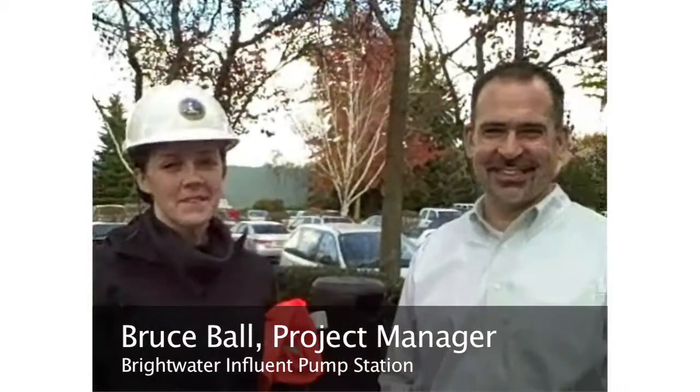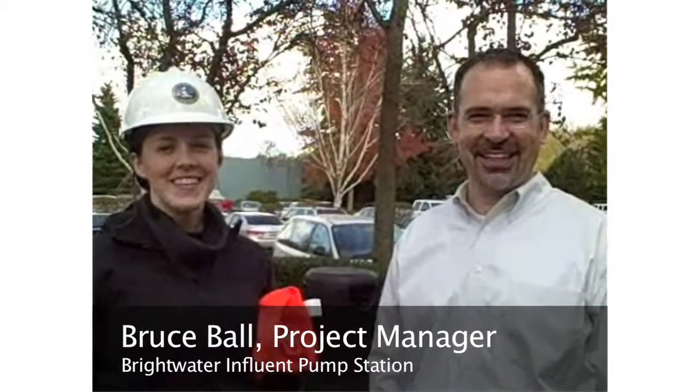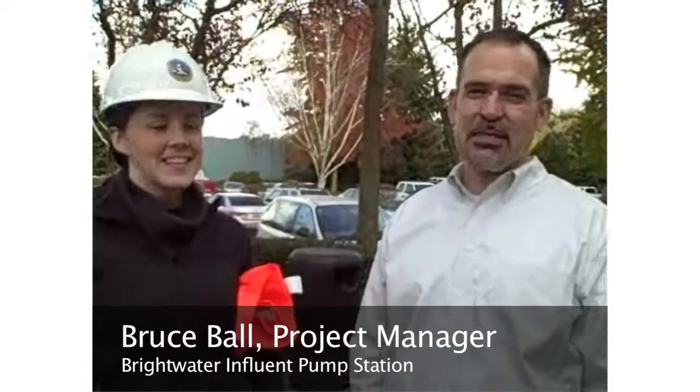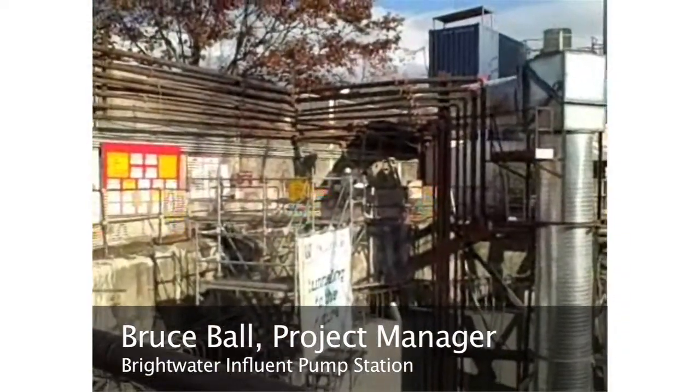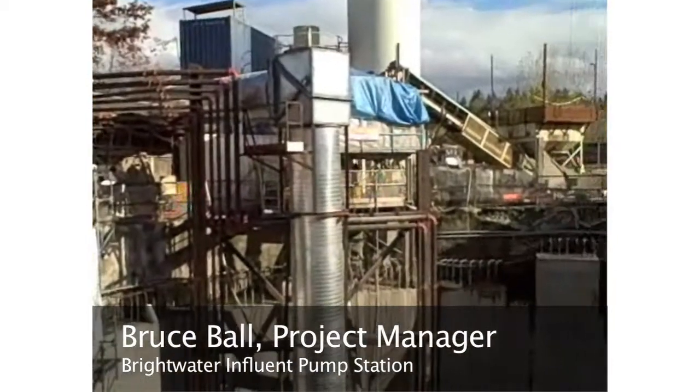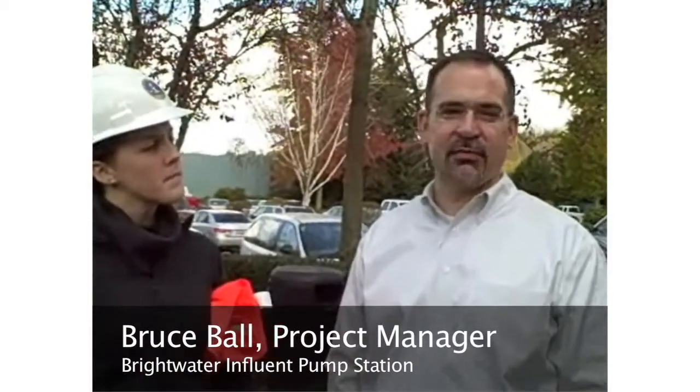We were giving Deb Harmon a tour of the new pump station and influent structure. What we saw was the underground portion of the new $120 million pump station for Brightwater, which is the main — and only — pump station for the treatment plant. It will have a max capacity of 170 mgd.